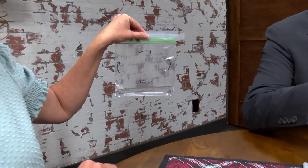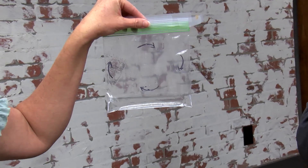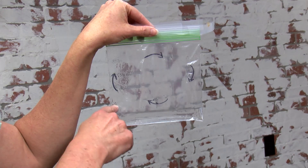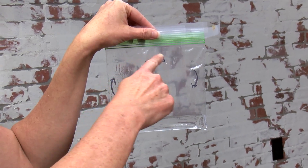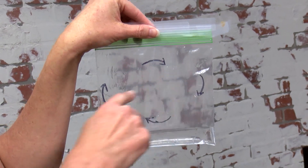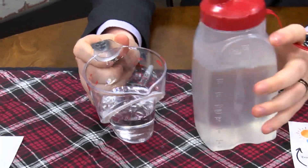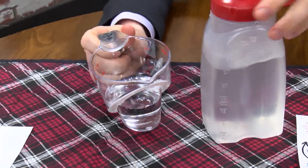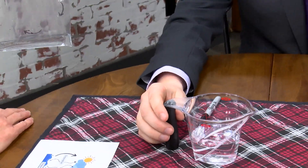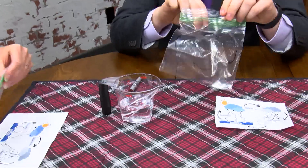Then we take this bag and tape it really good to a window, because what powers the water cycle is the sun. We need the sun from the window to heat up the water, then have the water evaporate. It's going to collect at the top in condensation, where it pools into clouds, and when the droplets get so big and heavy, that's when the rain's going to fall and collect back in the bottom of the bag.